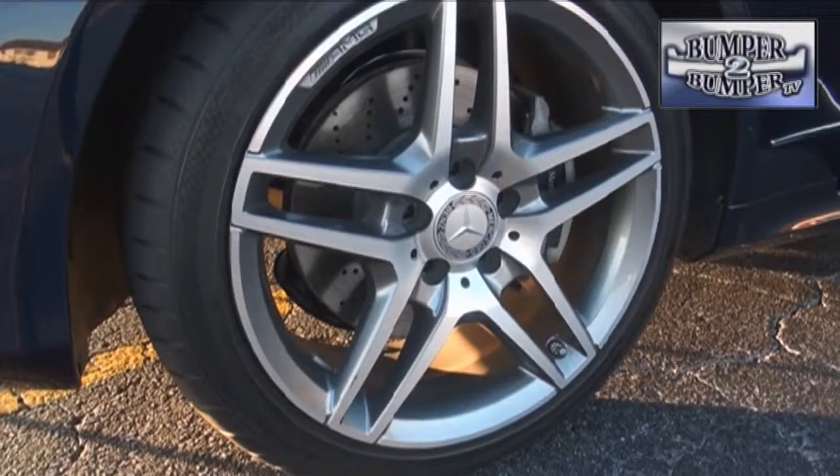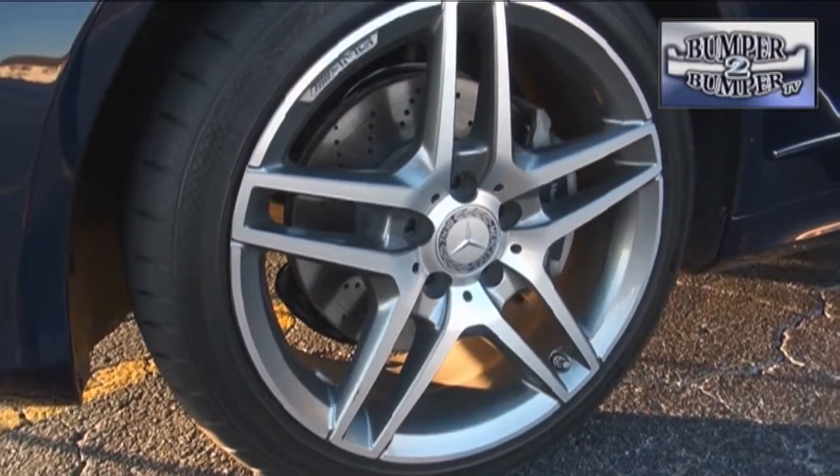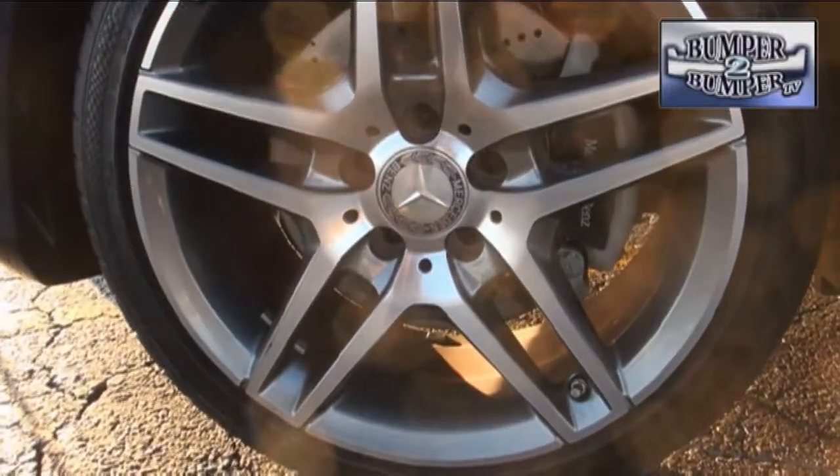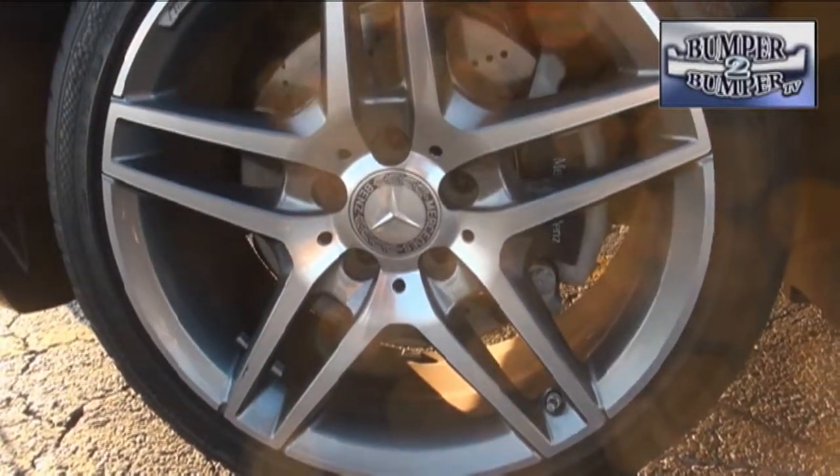The test model came with 18-inch five-spoke wheels and high-performance tires — just in case you want to reenact your favorite movie high-speed chase scene. To do that, trust the bi-turbo 3-liter aluminum block V6 engine, which in this model delivers 329 horsepower and 354 foot-pounds of torque.